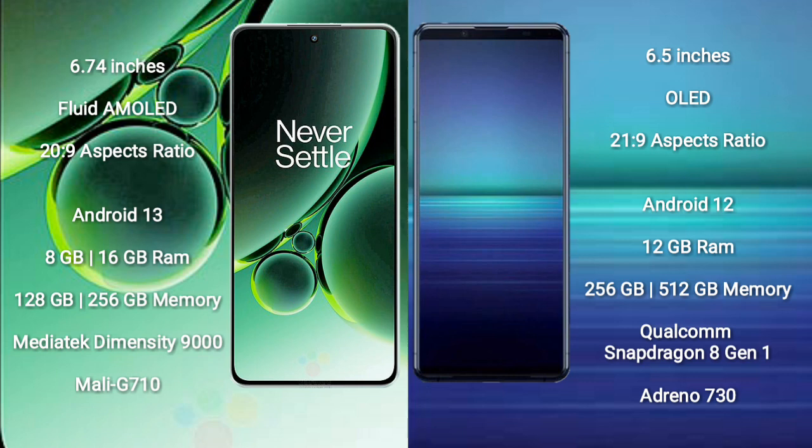OnePlus Nord 3 runs on the Android 13 operating system. Sony Xperia 1 Mark 4 runs on the Android 12 operating system.